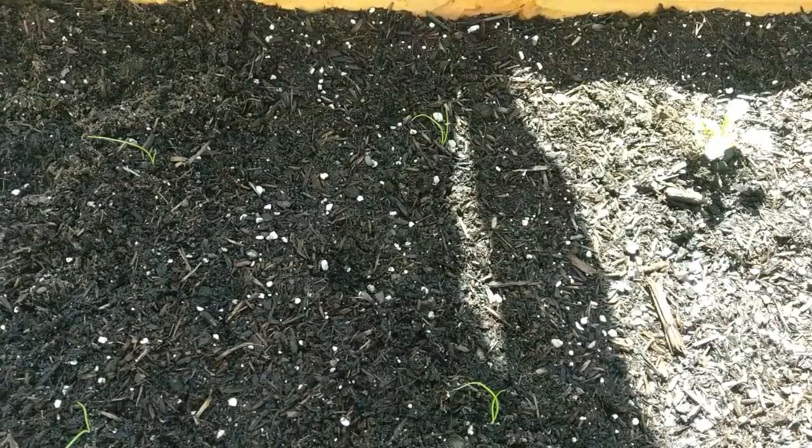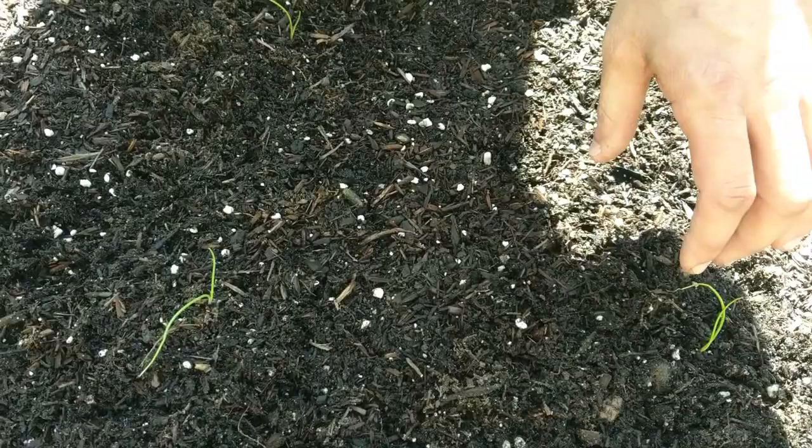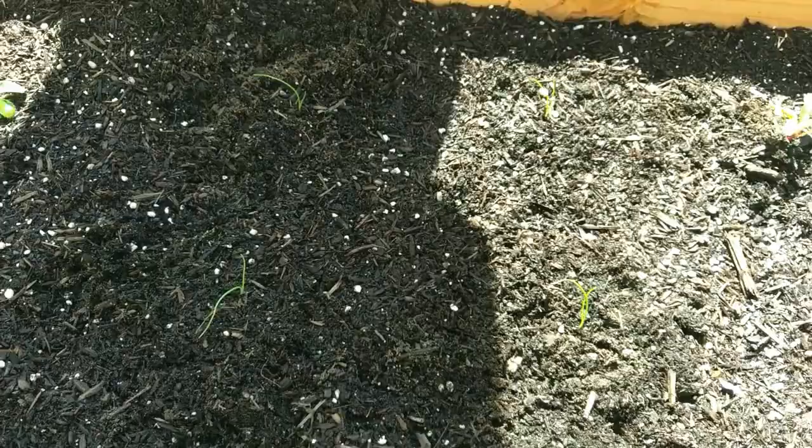Further going down, these are the onions. These are these thin little sproutlings here. They're going to continue sprouting — you're probably going to get about four or five ends coming off. These are going to bulb and everything. Onions do take a while; it's probably going to be about another two months before they're even close to being ready.